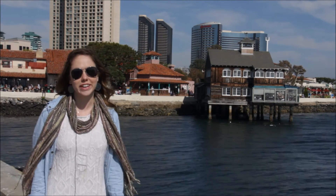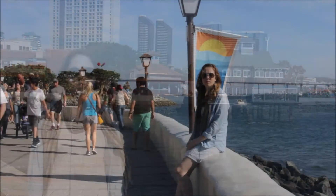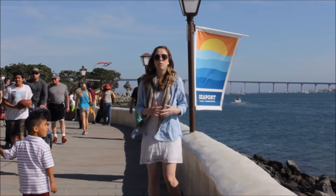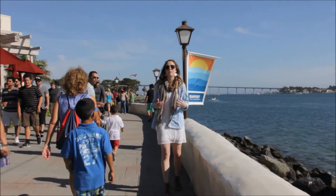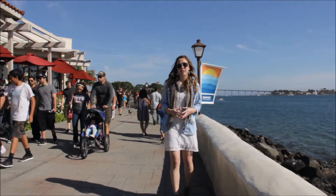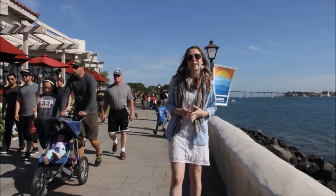Let me take you on a journey and let's go and visit this wonderful Seaport Village. Seaport Village — it's over 14 acres of waterfront shopping and dining nestled right into the San Diego Harbor. It offers 54 one-of-a-kind shops, 14 casual dining, and 4 fine dining options.